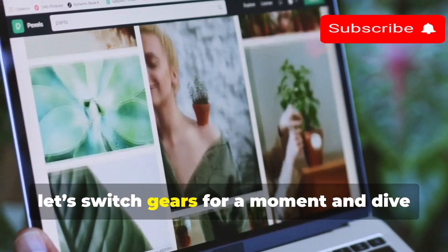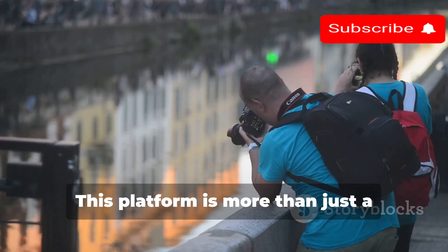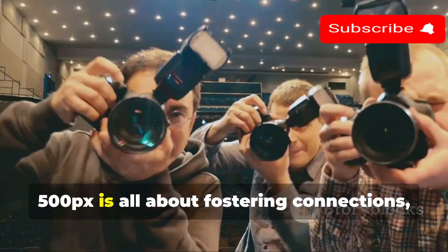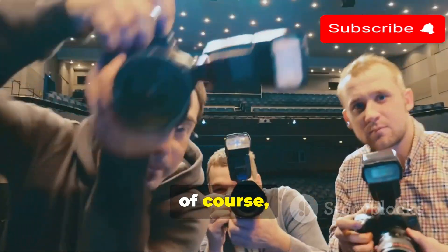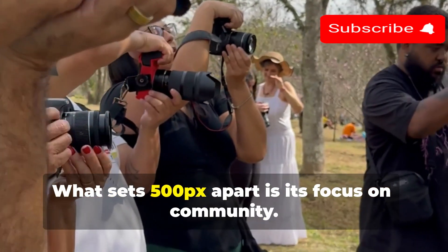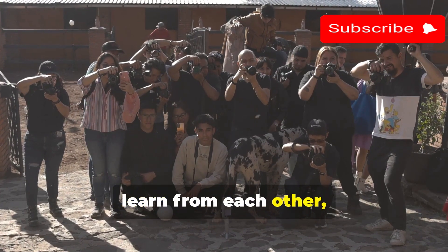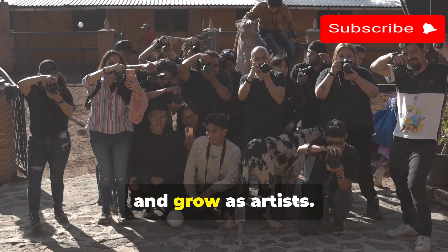Let's switch gears and dive into the world of 500px. This platform is more than just a marketplace — it's a vibrant community of passionate photographers from every corner of the globe. 500px is all about fostering connections, sharing inspiration, and of course showcasing and selling your incredible photography. It's a place where photographers can connect, learn from each other, participate in challenges, receive constructive feedback, and grow as artists.